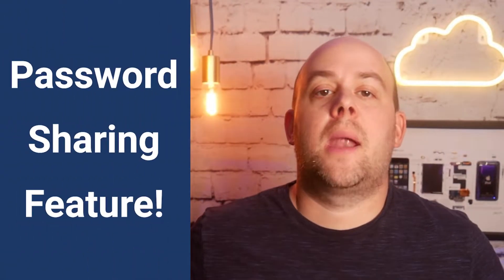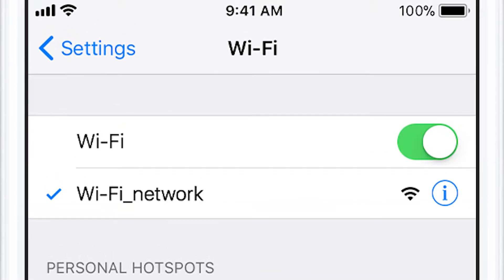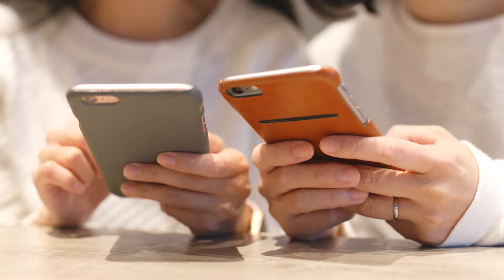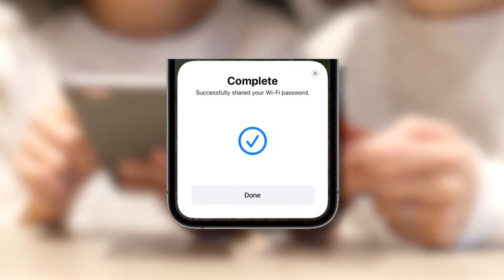Happily, Apple has added a password sharing feature to all of its operating systems. Once you've entered the password on your iPhone, whenever someone else or another one of your devices tries to connect to the Wi-Fi, your iPhone will prompt you to share that password. Tap Share Password and done. So easy.